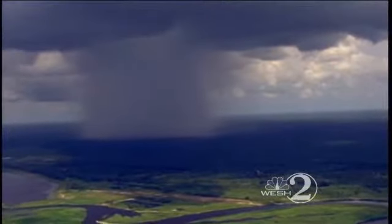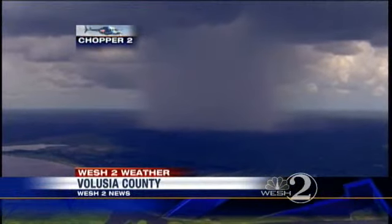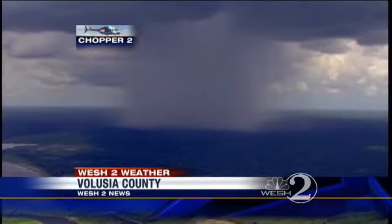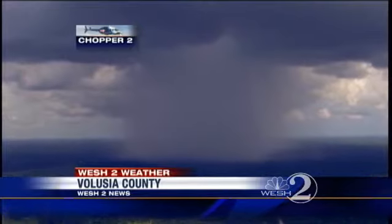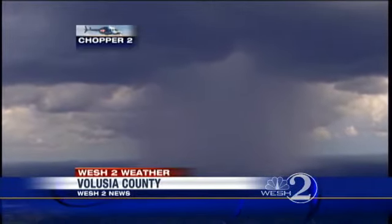We had a ton of rain yesterday. In fact, Volusia County had about four inches of rain in some spots. Mike Kirby was up in Chopper 2 HD and was able to grab some of this video. What you're looking at is a bird's eye view of one of those heavy tropical downpours. You get underneath one of those and you are soaked in a hurry. There are also those strong gusty winds coming out of that rain. That's a rain shaft — you see the dark color there — and it's just a neat way to look at things from up in Chopper 2.